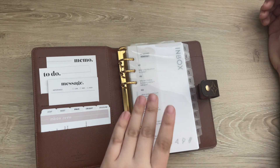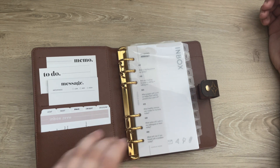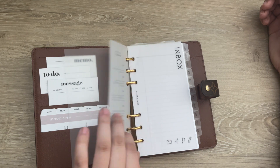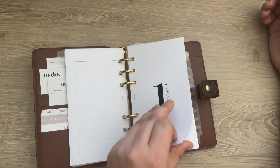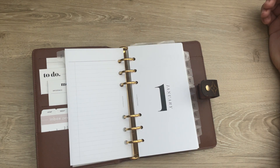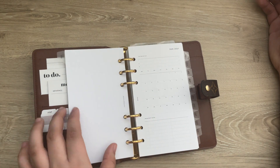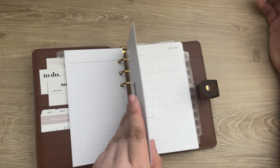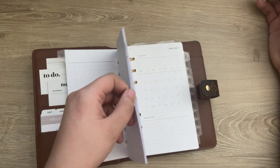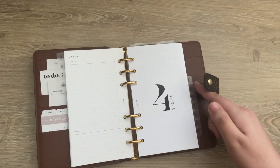One thing I have in all my planners is an inbox — just so I can quickly jot notes. I have those in all my agendas. I've already started setting this up for 2021 with monthly inserts from Infinite Lotus, and I made my own dashboards using Cloth and Paper monthly inserts from 2020, double-sided taping the months together to create a dashboard.